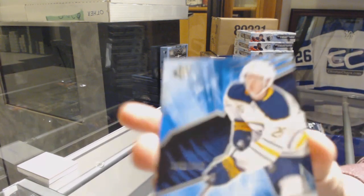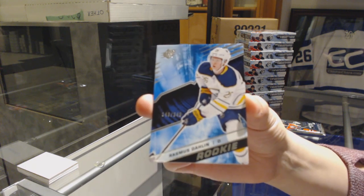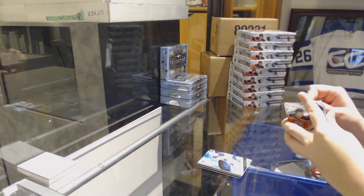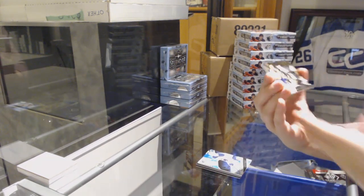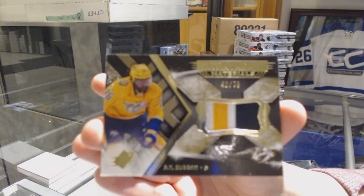We've got a Rookie numbered to 399 for the Sabres, Rasmith Darlene. And we've got an Extravagant Materials Patch numbered to 75 for the Nashville Predators, PK Subban.